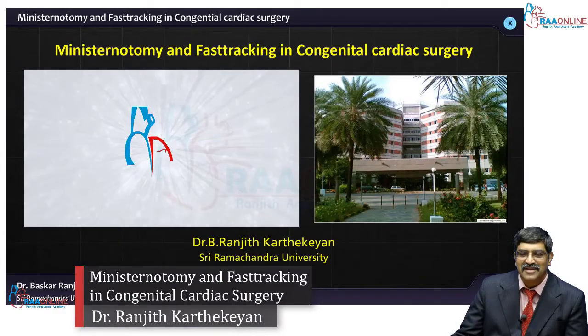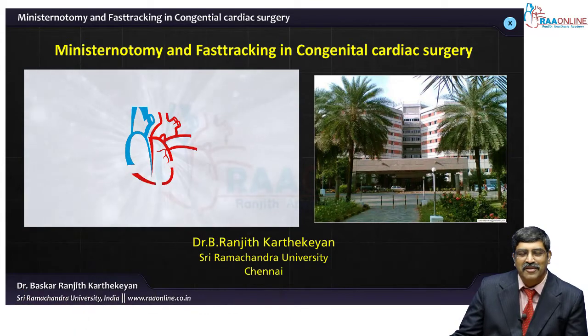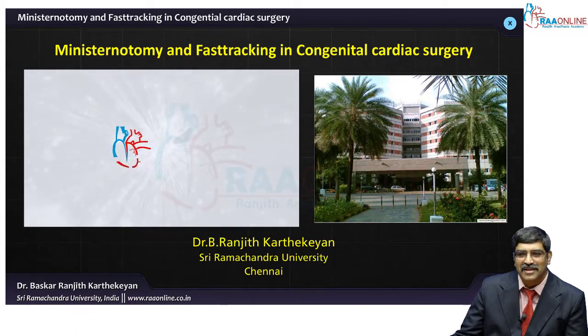Hi all, welcome to Ranjit Anastasia Academy. Today we are going to deal with one interesting topic in congenital cardiac surgery.